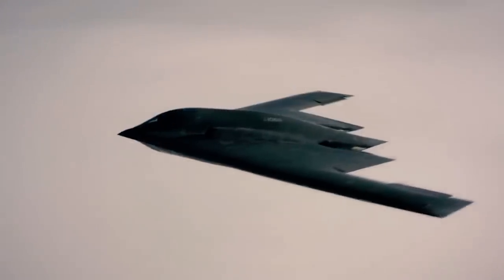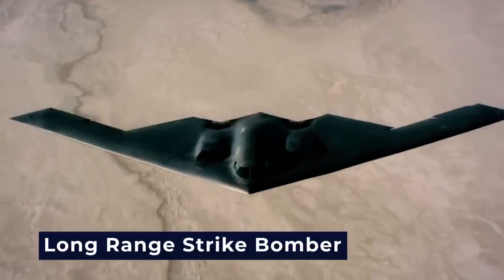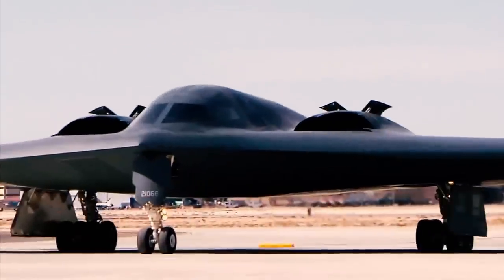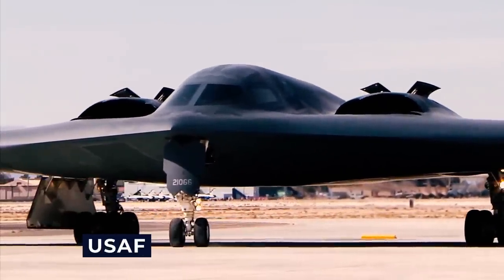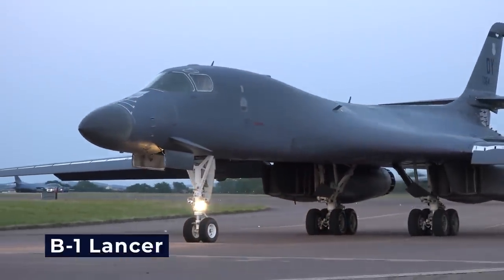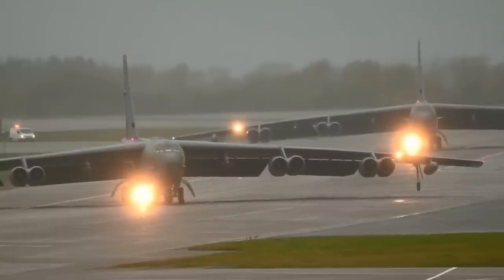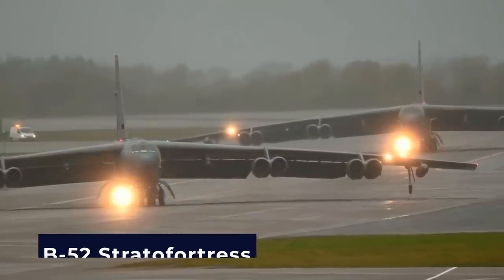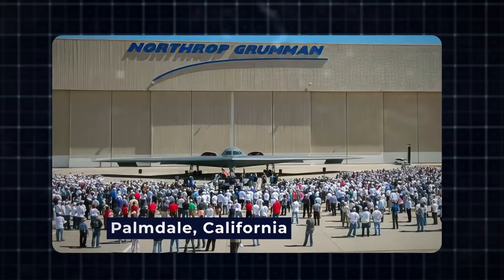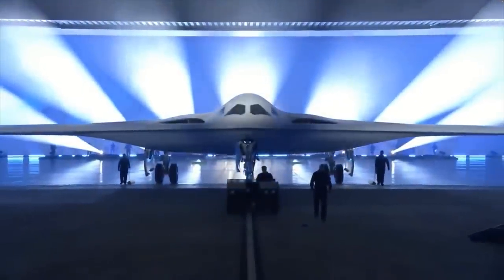The Northrop Grumman B-21 Raider is a significant advancement in American strategic bomber capabilities. As part of the long-range strike bomber program, this aircraft is designed to serve as a long-range, stealthy, intercontinental strategic bomber for the USAF, equipped to deploy conventional and thermonuclear weapons. The USAF envisions the B-21 replacing the Rockwell B-1 Lancer and the Northrop Grumman B-2 Spirit by 2040, with the possibility of succeeding the Boeing B-52 Stratofortress after that. The official unveiling ceremony of the B-21 Raider transpired on December 3 at Northrop Grumman's facility in Palmdale, California, signifying its debut as the inaugural bomber of the 21st century.